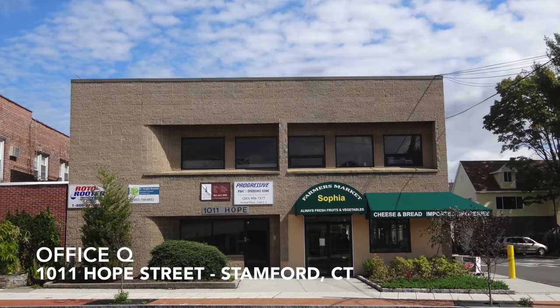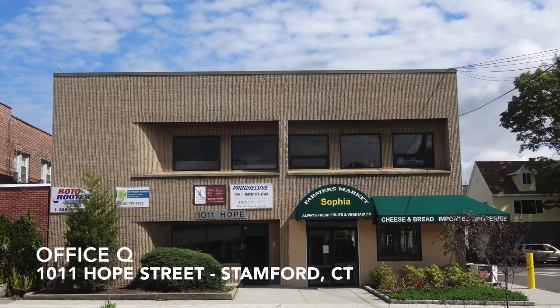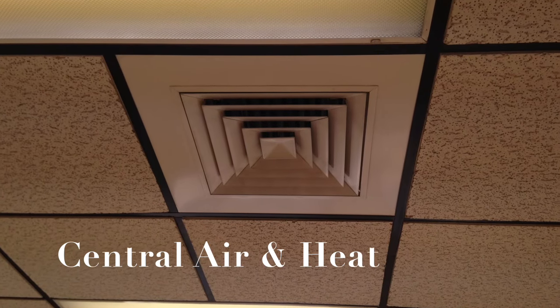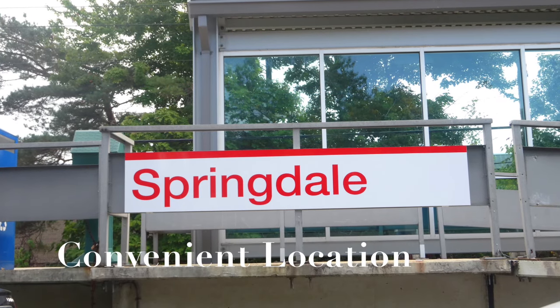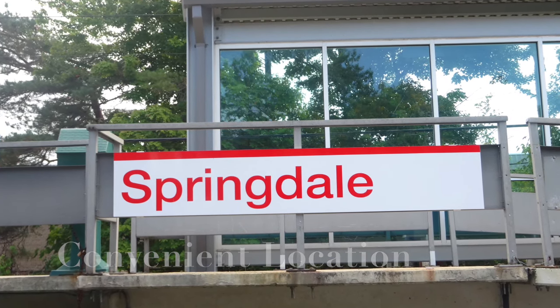Welcome to 1011 Hope Street, where we have your choice of professional office spaces. Our offices come with central air and central heat, and all utilities are included. We have a convenient location — we're walking distance from the train station, and we're near the Merritt Parkway and downtown Stamford.